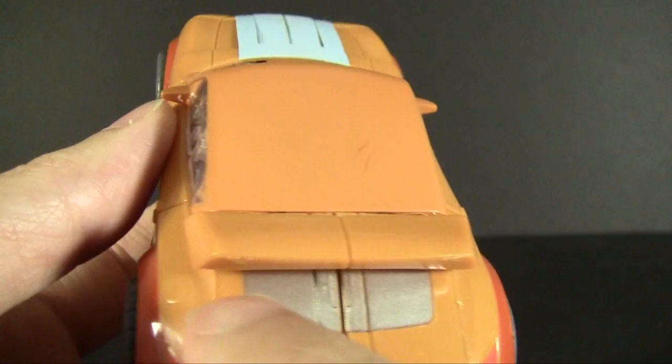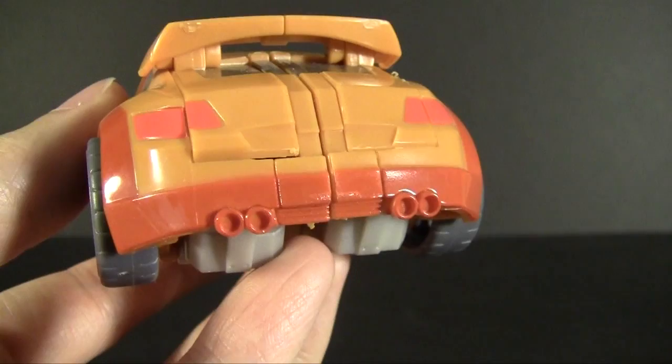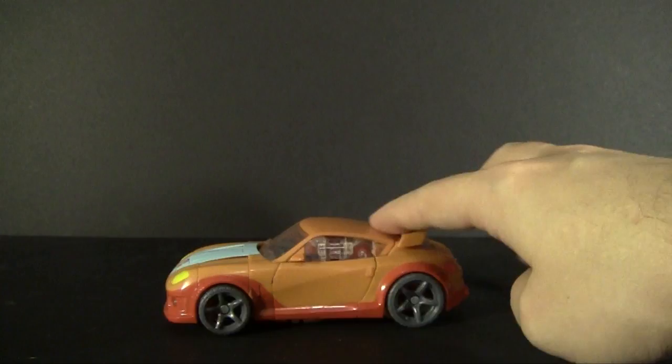It has all the advantages of the Jazz mold — there are handles molded in, you can see the gas cap molded in on one side but not the other, which is very smart. Rear view mirrors are molded in, there's a spot for the license plate, and the exhaust pipes are molded in as well. They got a lot of detail right on this one and I'm very happy with how that came out.